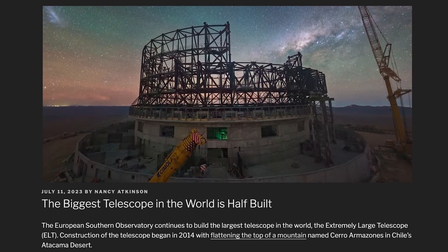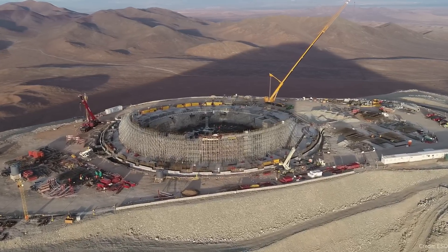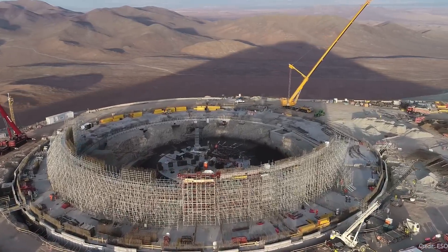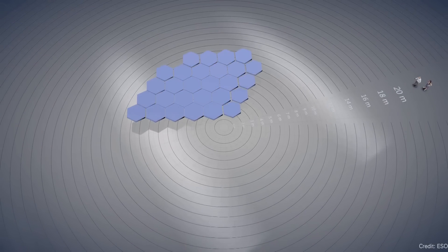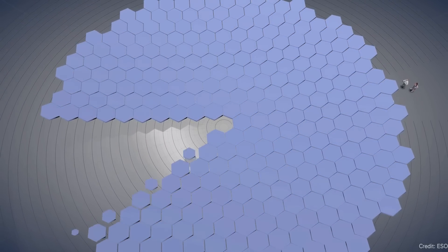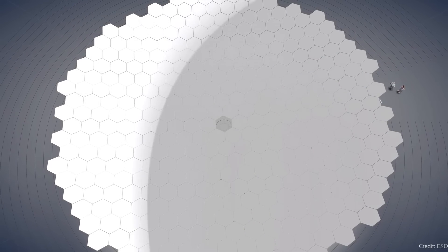The Extremely Large Telescope is half built. There are a series of next-generation, ludicrously large telescopes in the works right now. The biggest is the European Southern Observatory's Extremely Large Telescope, under construction in Chile. They started building it in 2014, when they flattened the top of a mountain to build this observatory. The plan is for it to be a 39-meter telescope made up of almost 800 individual mirror segments all attached together to form one large mirror.